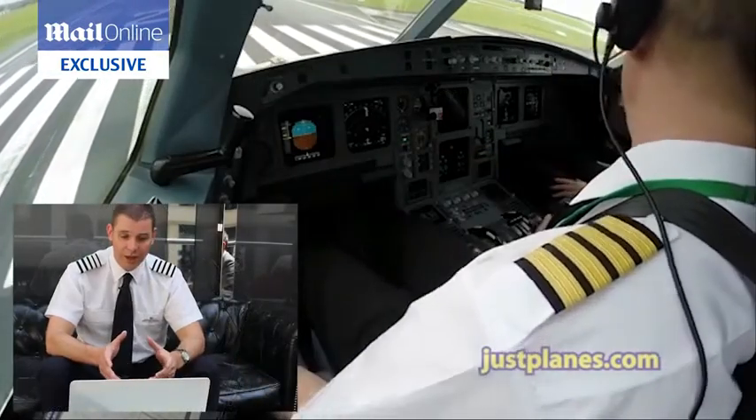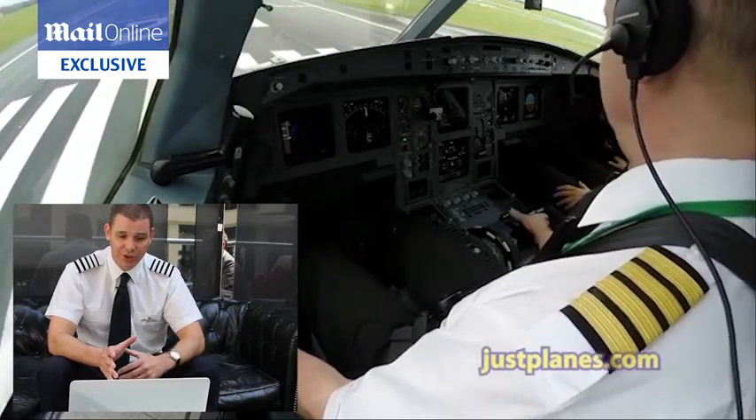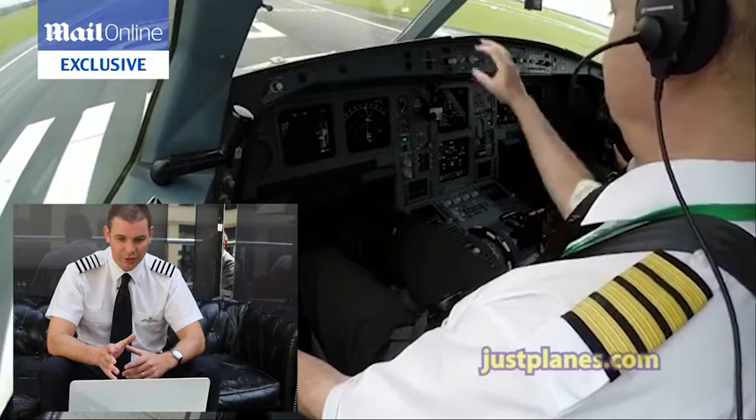So they've got clear for take-off, and they've just been told the surface wind, which is important in terms of how they're going to position the controls during the take-off roll.